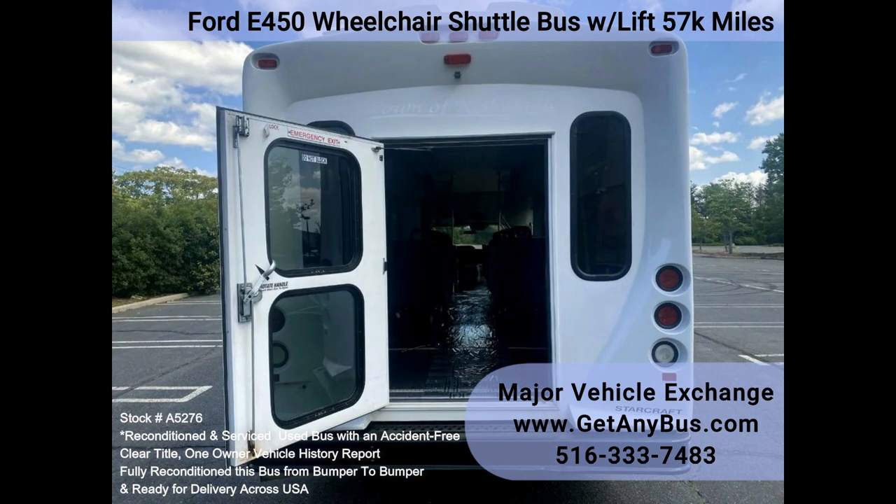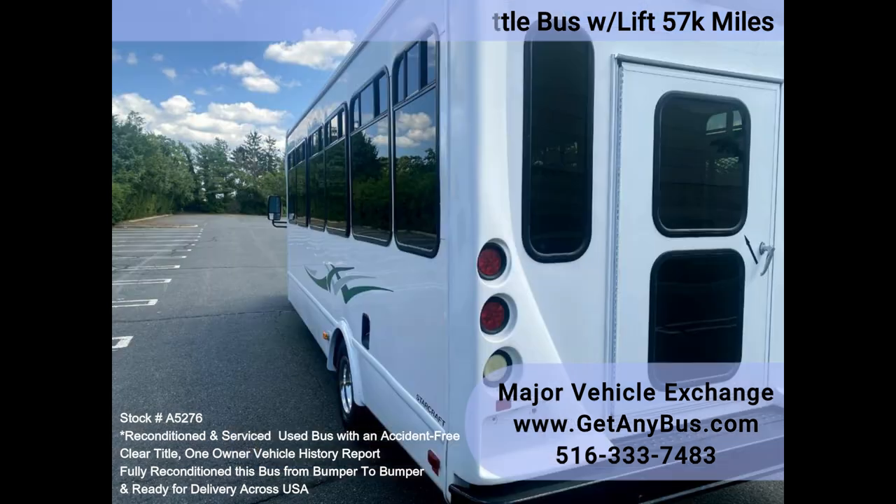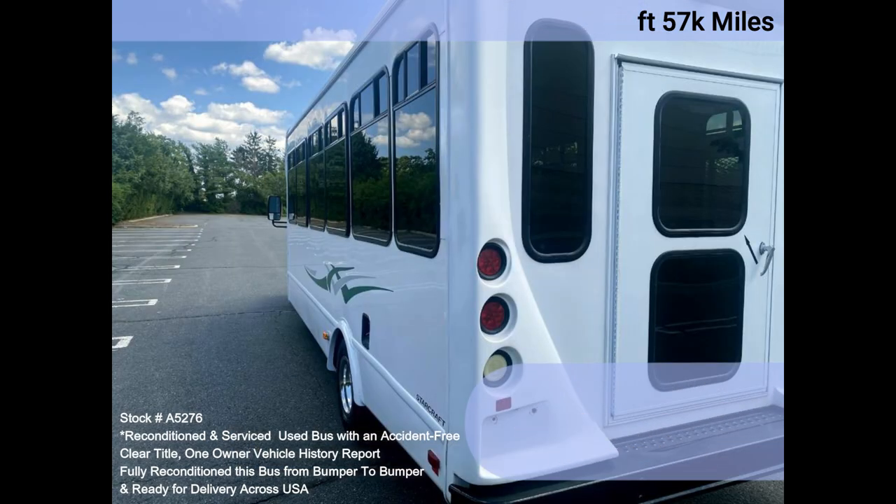One owner, accident-free, clean title vehicle history report. All electrical and mechanical equipment is in proper working order, and the tires are very good to excellent.